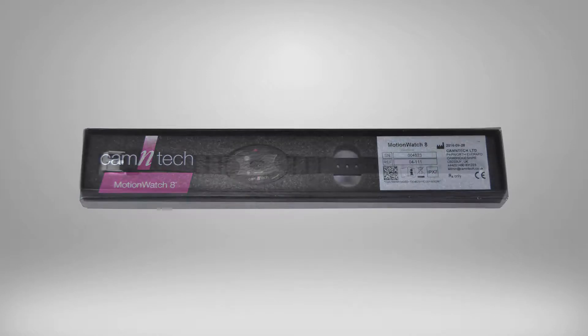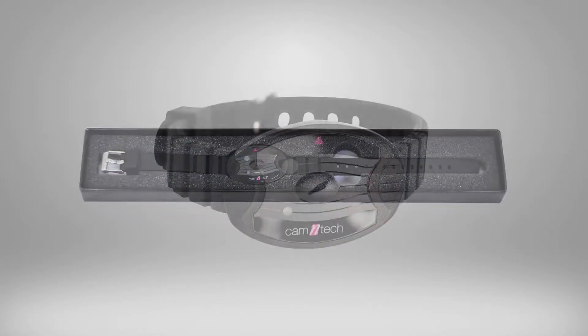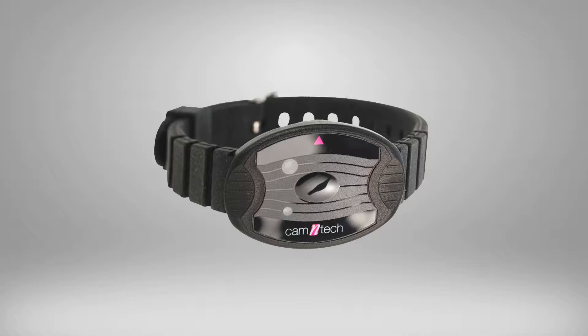Utilizing the latest low-power MEMS technology, the Motion Watch provides a convenient and flexible system suitable for actigraphy studies.